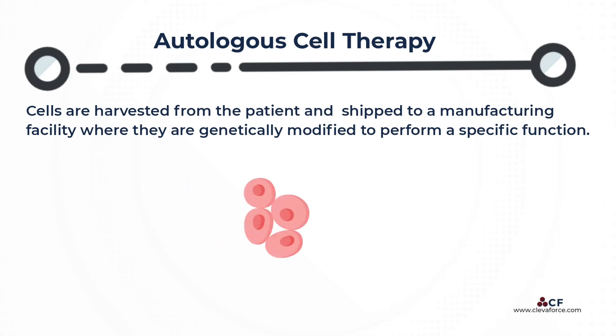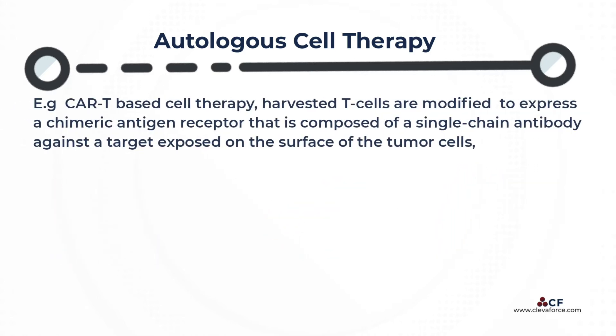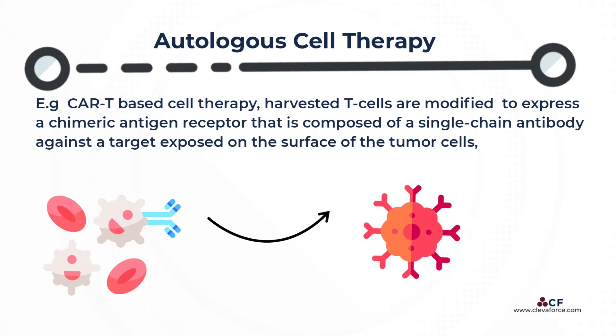In autologous therapy, cells are harvested from the patient and then shipped to a manufacturing facility where they are genetically modified to perform a specific function. For example, for CAR-T-based cell therapy, harvested T-cells are modified to express a chimeric antigen receptor that is composed of a single-chain antibody against a target exposed on the surface of the tumor cells, such as CD19, and an engineered transmembrane and intracellular domain to stimulate the cells to expand and kill the target tumor cell.